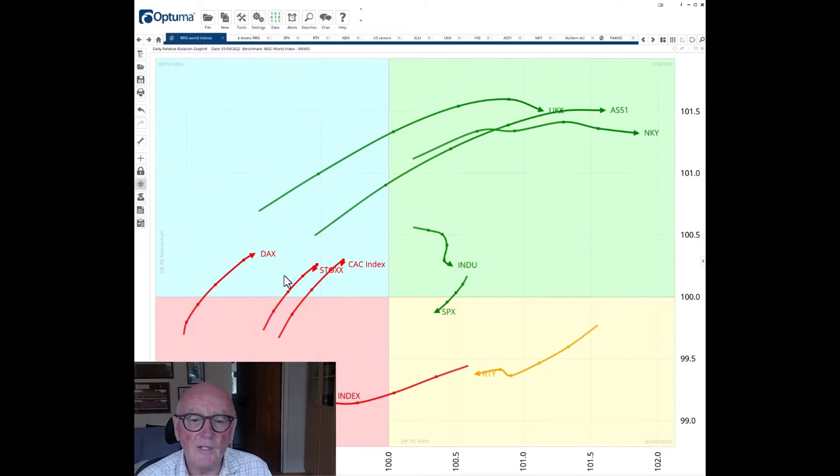Over here we have the rest of Europe, and down in the lagging quadrant — the horrible place — we've got the TEC 100, the Nasdaq index, which is also heading west, so on an RS ratio basis it looks to deteriorate further relatively. Of the US indices, this is the one exception. The sector tech is still weak, and the bounce in it seems to be over. It is now leading the weakness, turning towards the south-westerly direction.